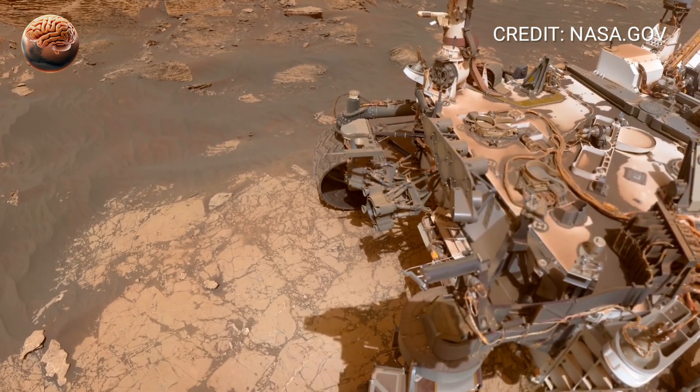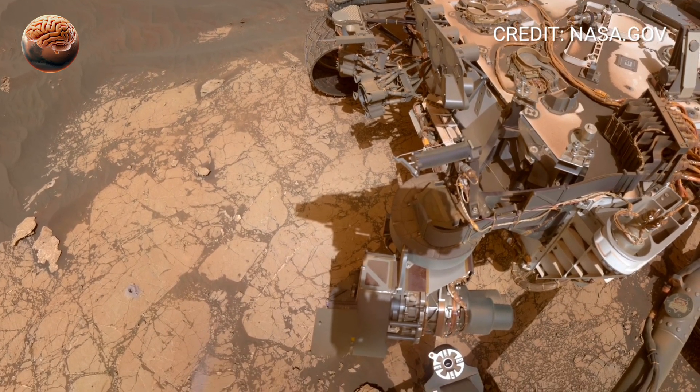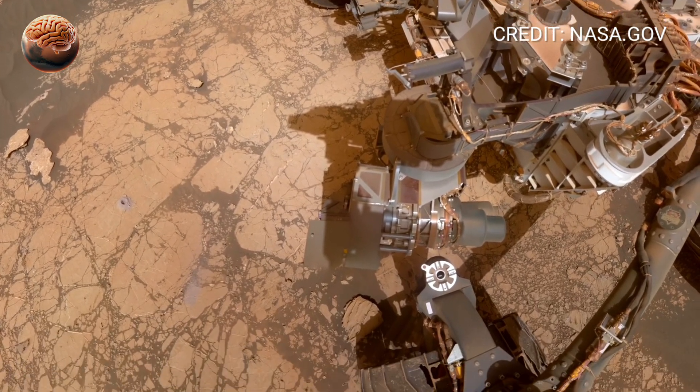Each new image strengthens the hope that hidden within the Martian rocks are the long-lost traces of biological activity — the ultimate clue that life may have once existed on the red planet.